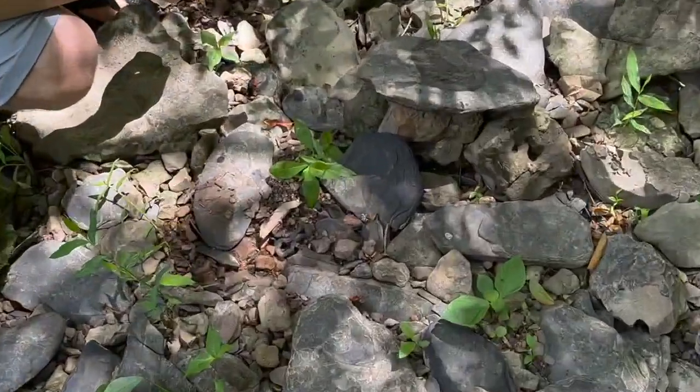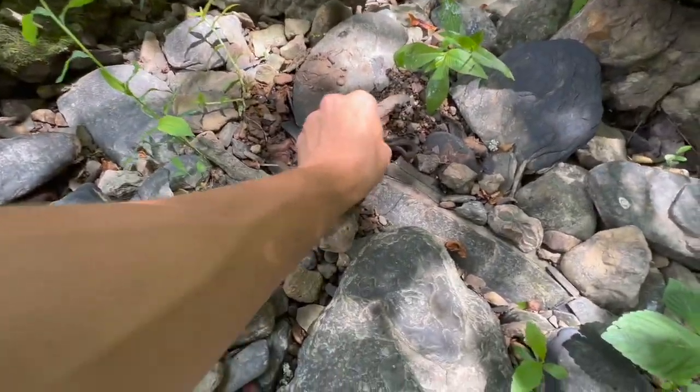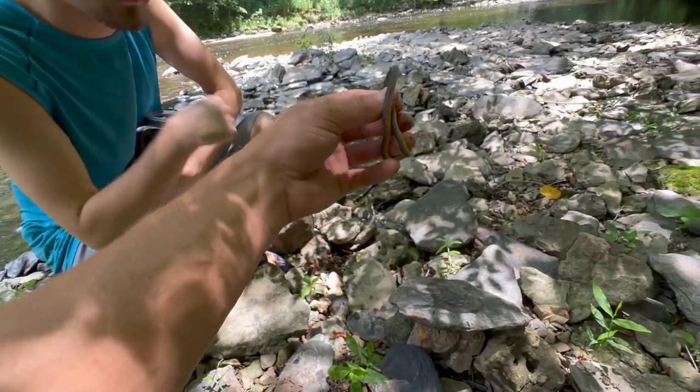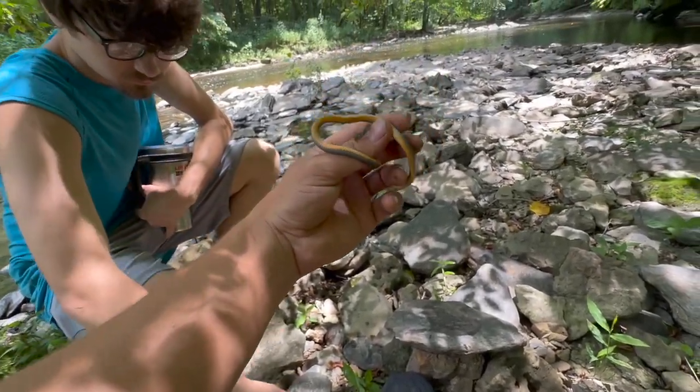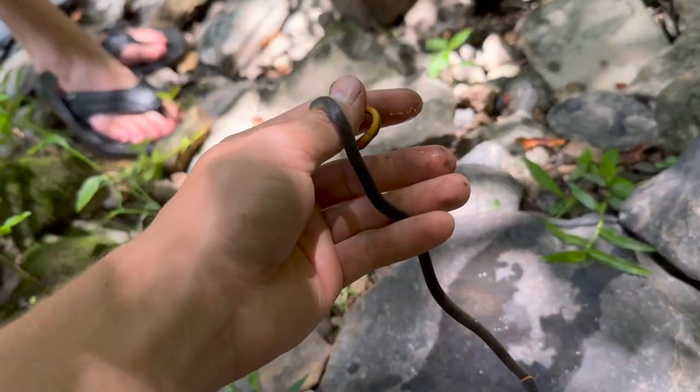We're gonna keep going and hopefully find some more stuff. This is probably the weirdest spot to flip a ring neck — right by the water. This guy also has a plain orange belly. Pretty cool, just gonna let this guy back under his rock.